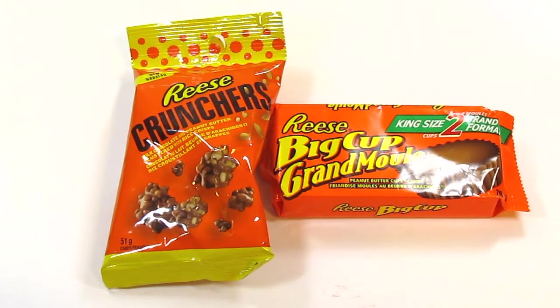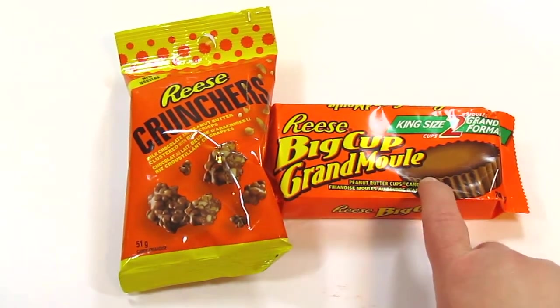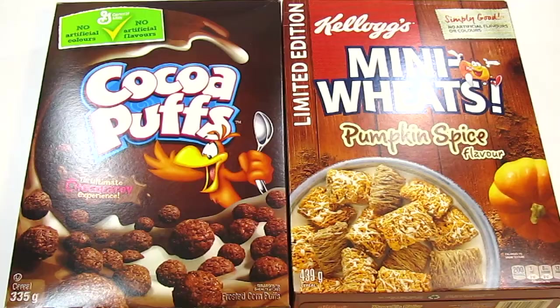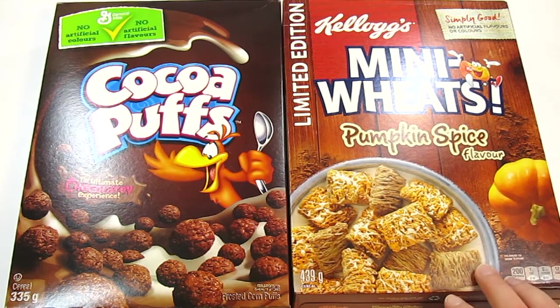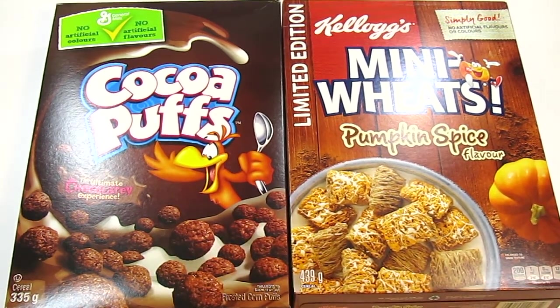I grabbed some chocolate, which was dumb, because I ended up going to Walmart later and grabbing Easter chocolate there, so I'm now more than set. I got a bag of the Reese Crunchers to try and a pack of the Reese Big Cups. I picked up a box of the Dare Break Time chocolate chip cookies — for some reason there's a piece of tape on it. And I grabbed some cereal: one box of the Pumpkin Spice Mini Wheats and one of the Cocoa Puffs. That was literally it for Dollar Tree — I spent about $12, and I don't think I've ever spent that little at Dollar Tree before.